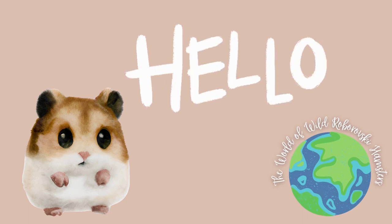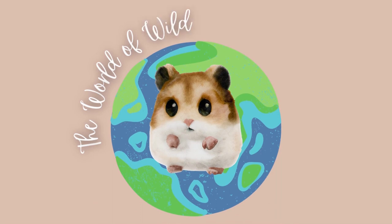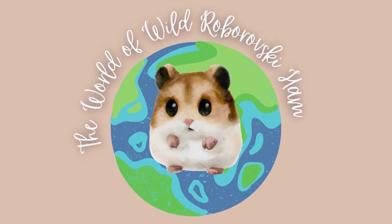Hello, I'm Steph and this is Pearl, my rescue Robbo. In this video, all about the world of the Roborovsky in the wild in detail, I'm going to share the information that I've managed to collate from my research. I really hope you find this useful and interesting. I certainly found it helpful to put together.